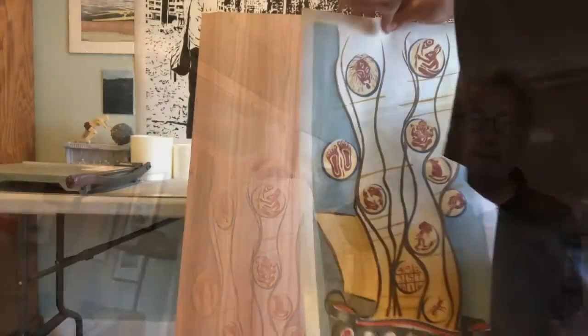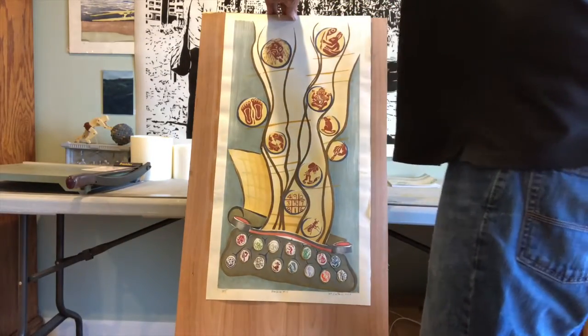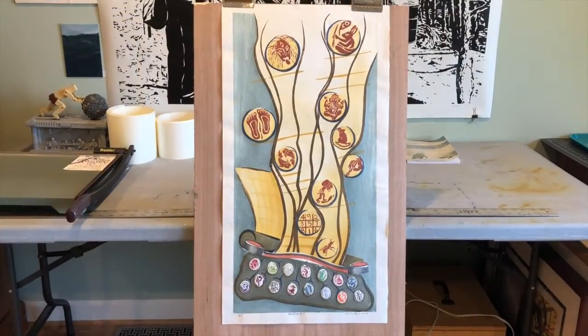Hey, welcome to my studio here at Rogers Lake. Today I'm going to talk about this piece called Machine Number 15. Machine Number 15 is a seven color woodblock print from 2014.